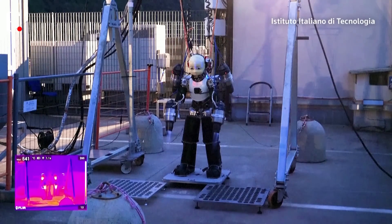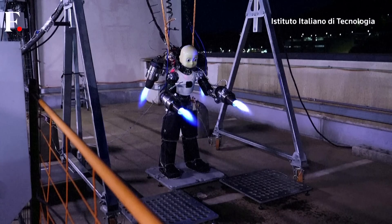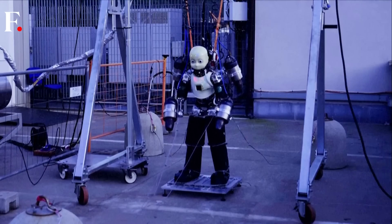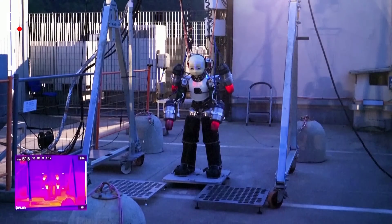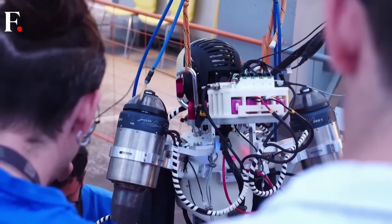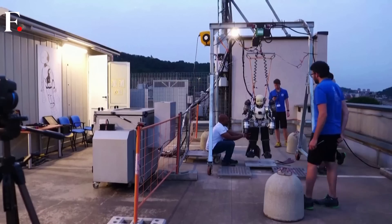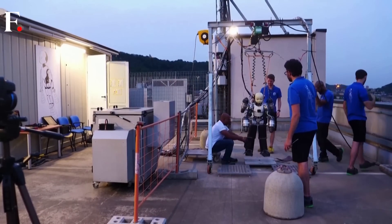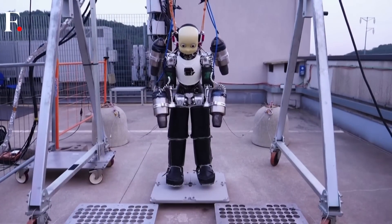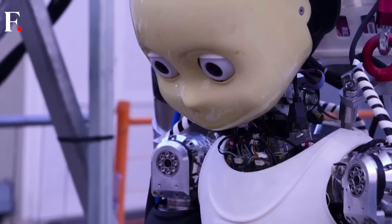Move over, Iron Man. This is Iron Cub, a humanoid robot learning to fly. Researchers are hoping someday their flying bot will change the game in disaster response operations. This team at the Italian Institute of Technology had already developed a two-legged robot called iCub, which they make and sell to other researchers around the world. And then they wondered if they could make it fly. To get it airborne, they've installed a jet turbine on each arm and one on each shoulder, and renamed it Iron Cub.